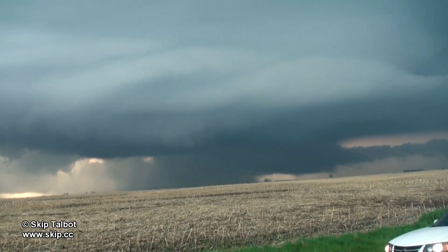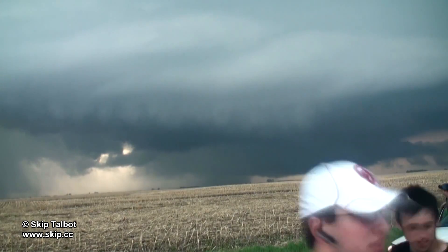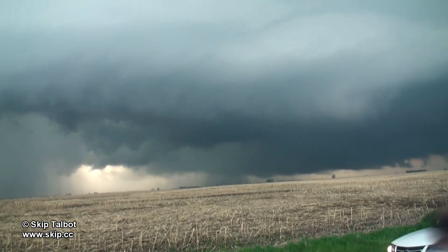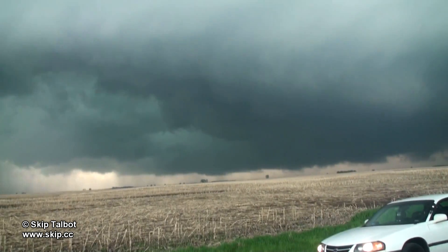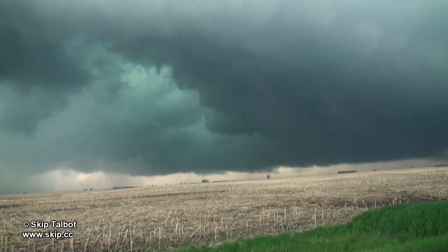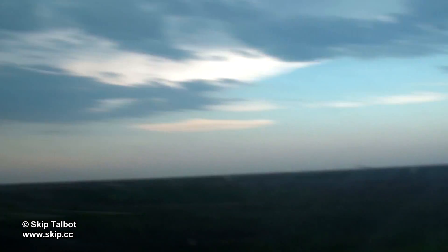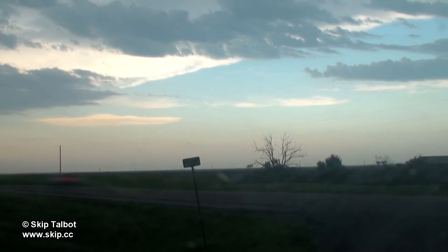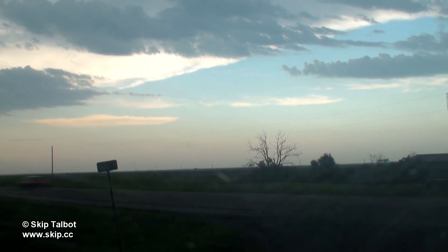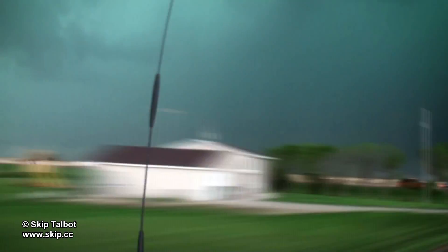We stopped to let the storm come to us one last time. The plan was to drop south a mile or two to get away from the core, where we would then head west to get back to Kevin's car. The highway was now filled with storm chasers — Sean Casey's intercept vehicle and the Discovery Channel teams went past us, and you can see TwistEx heading down the highway as well. There were so many cars that we had trouble crossing the highway, and I was worried we were going to get cored by the storm before we were able to cross. We finally made it across between the gap in the cars.